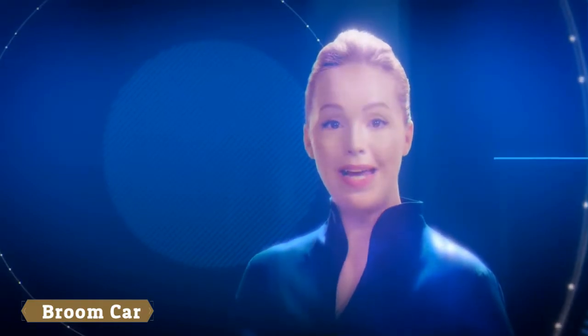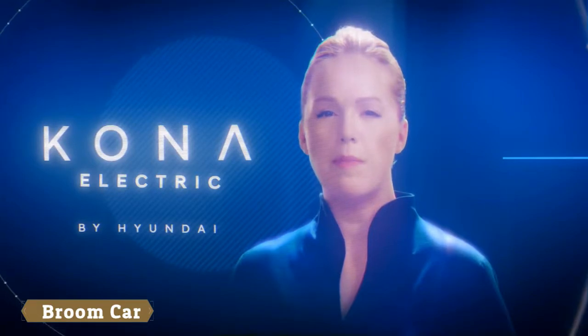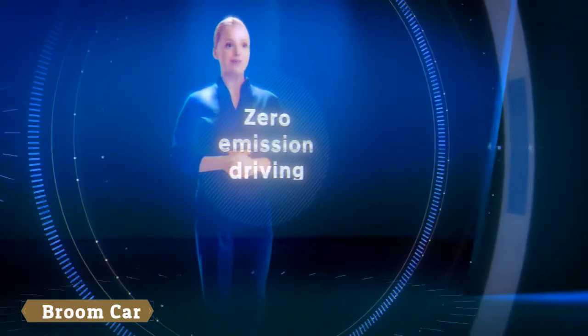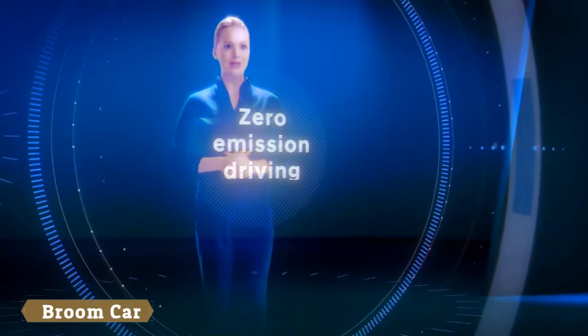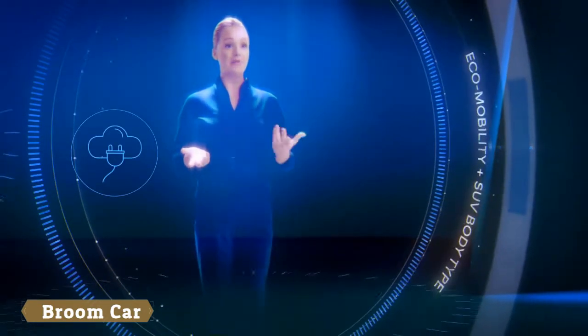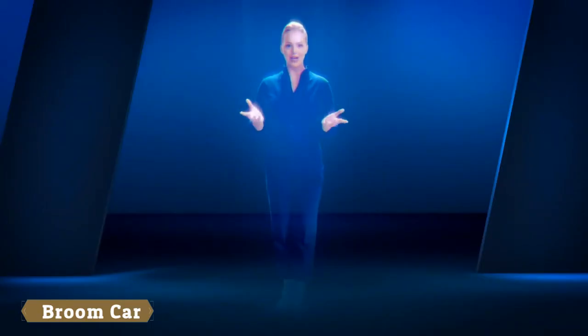And now with the Kona Electric, the company is again breaking new ground in zero emission driving. The Kona Electric merges the car industry's two hottest and fastest growing trends: eco-mobility and an SUV body type.